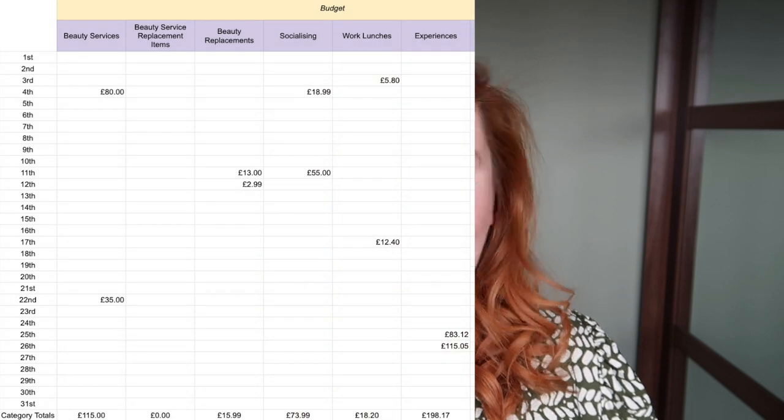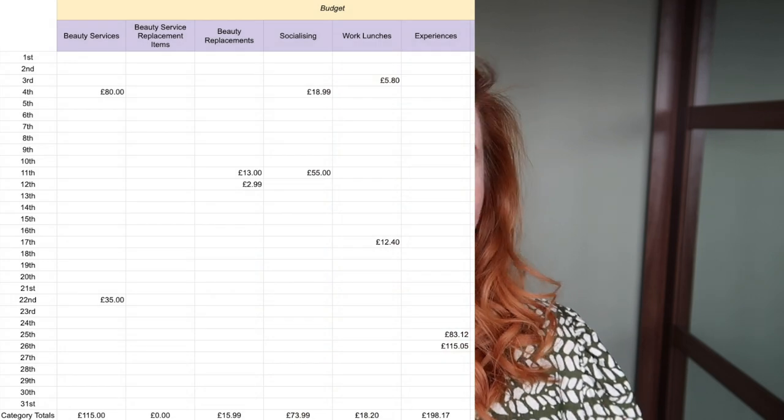Now I did say in my last video that I knew February was going to be way over budget, and it was. In experiences, I spent £198.17 — that is paying for my hotel for the night in Dublin and then the money I spent in Dublin basically. I had the best weekend, I loved it. I know I'm over my budget, but it was so great. I love Dublin so very much. I went with my friend Lindsay — it was her first time and she really enjoyed it too. We just had a great time. It was worth every penny.